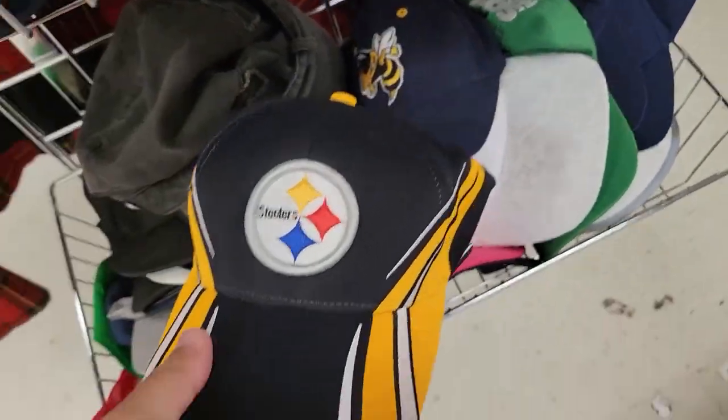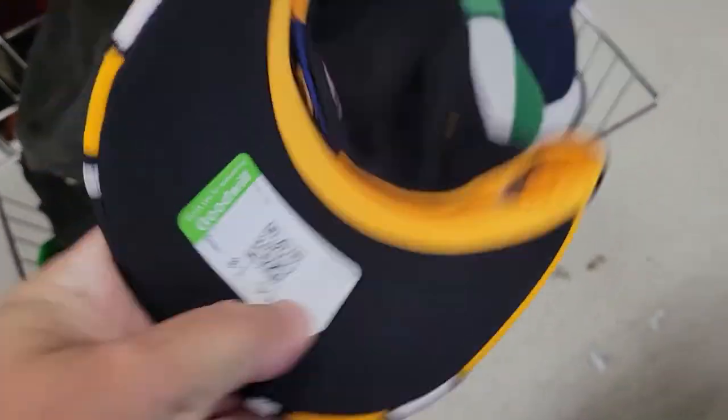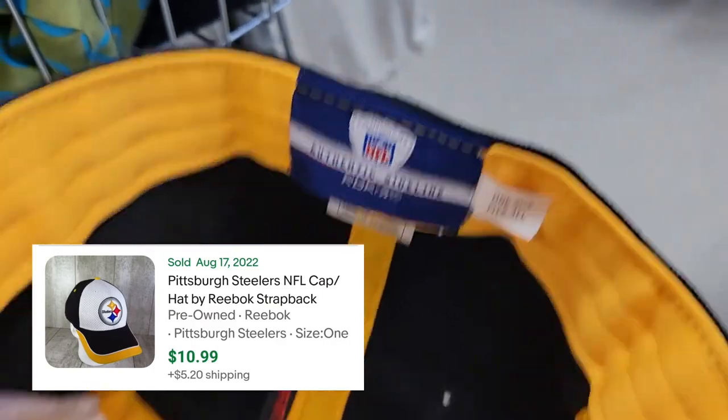Steelers hat here, looks to be in excellent used condition. Half off, gonna be a dollar. Fitted Reebok — I couldn't find an exact comp but that's what I'm gonna sell it for. Make about ten bucks on it.